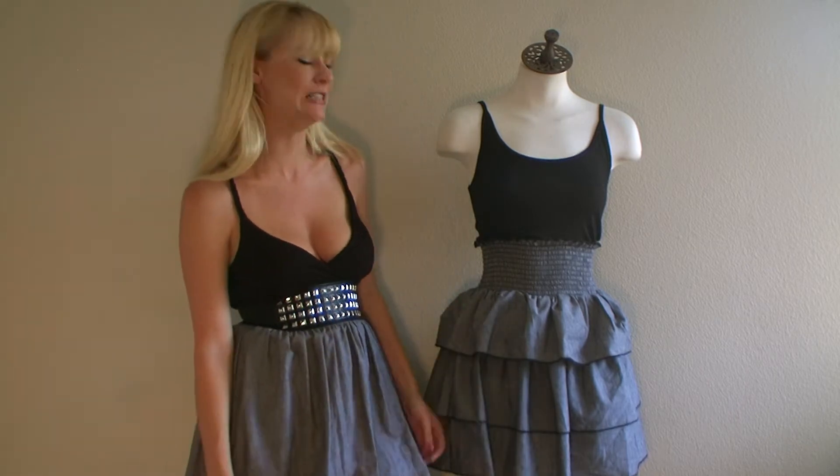Hi, how are you? I'm Amber with HighFashionBoutique.com. Today we're here to talk about this really cute two-tone pleated dress.